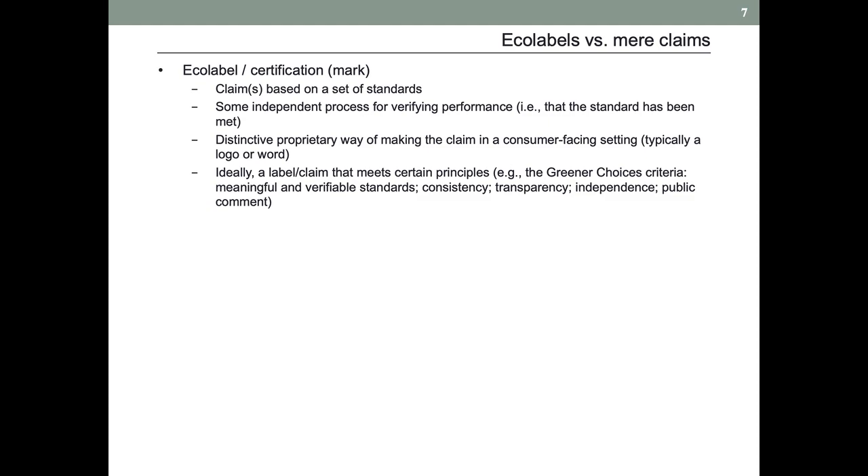I will draw this distinction between ecolabels versus mere claims — these are going to be two ends of the spectrum, and we might find ourselves locating points in between. When I say ecolabel, I will mean some sort of certification — sometimes called a mark or certification mark. It will be a claim or set of claims based on a set of standards. There's typically some independent process for verifying performance — that the standard has been met. Usually there's a distinctive proprietary way of making the claim in a consumer-facing setting, typically a logo or word or combination thereof. Ideally this label meets certain principles, and we're going to look at these Greener Choices criteria in some detail. That will be essentially a standard for these standards.